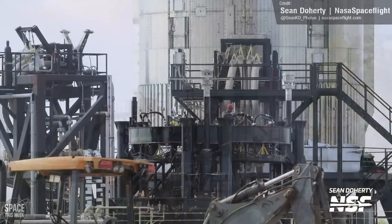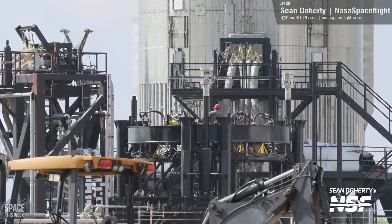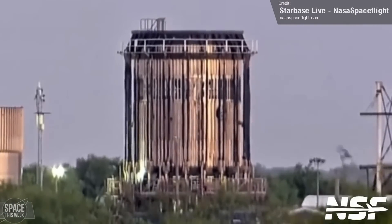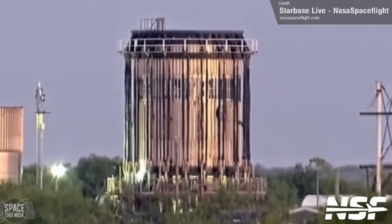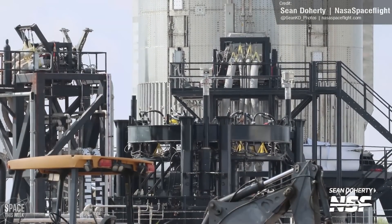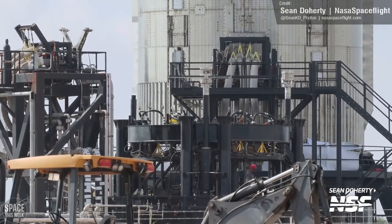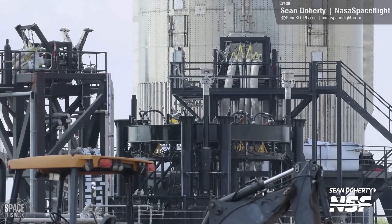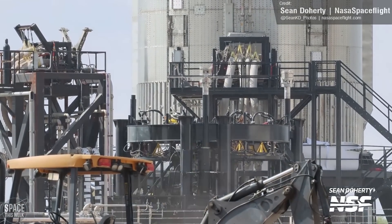The thrust simulator is different to the other structural test device that we see used at Starbase, the CanCrusher. The CanCrusher sandwiches vehicles between two plates that are then pulled together. The thrust simulator stand instead uses hydraulic rams that simulate the forces produced by the Raptor engines. I'm just clearing that up because a couple of comments on my last video got the two mixed up, so I thought I'd just clarify that one.